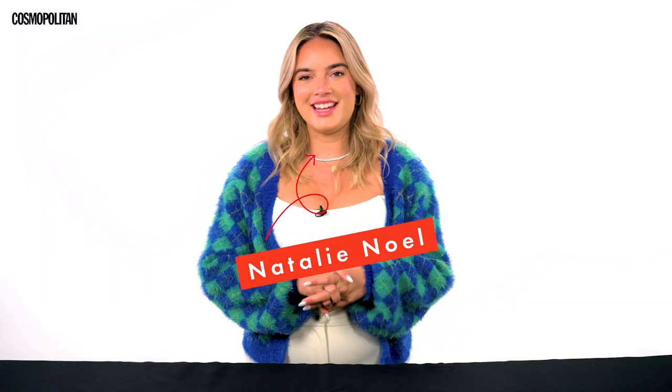Hi guys, I'm Natalie Noel, and today I'm playing the Expensive Taste Test with Cosmo. This is super simple - they're gonna place two items in front of me and I'm gonna guess which one is the most expensive. I think I'm gonna kill it. I think I have a pretty good radar on things that are more luxurious versus things that are not. I smell some pasta, so I'm hoping I don't mess that one up because I am a self-proclaimed pasta queen, but we'll see.